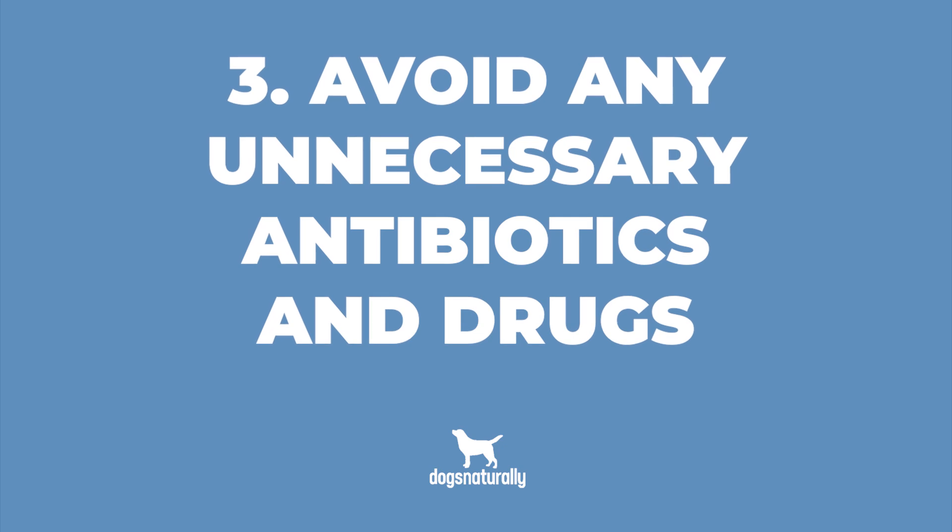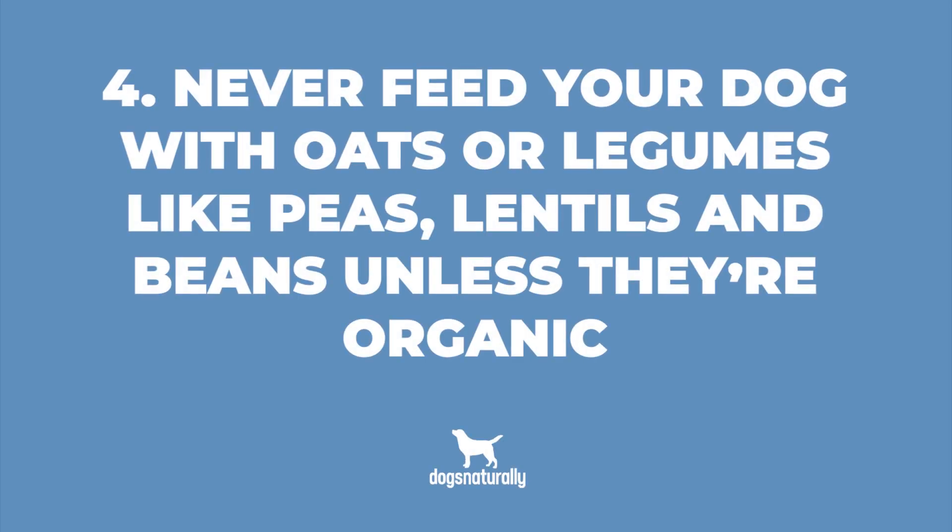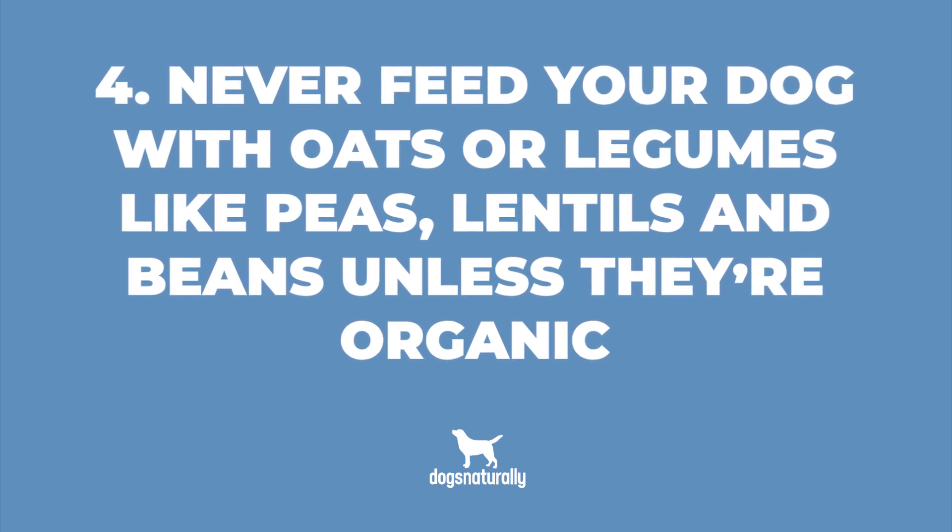Third, avoid any unnecessary antibiotics and drugs — they'll kill off a large number of your dog's friendly gut bacteria. Fourth, never feed your dog foods with oats or legumes like peas, lentils, and beans unless they're organic, because these foods contain more glyphosate and other pesticides than almost any other food, and they destroy friendly gut bacteria. Finally, give your dog probiotics to bolster friendly gut bacteria populations that produce butyrate. Soil-based probiotics like Bacillus subtilis are much more likely to survive your dog's harsh gut environment than regular probiotics, because they can form a protective shell.